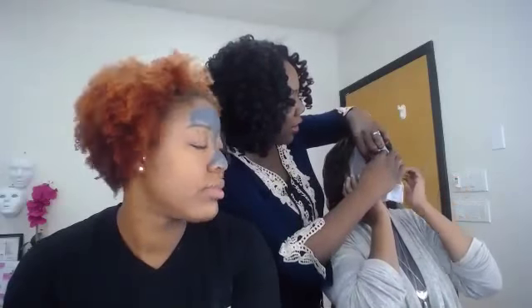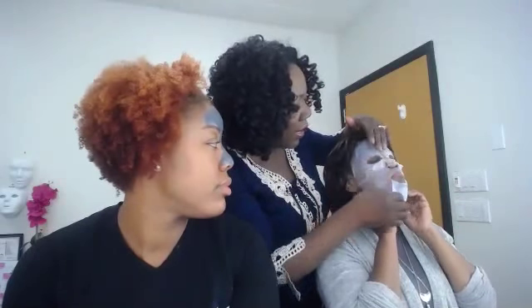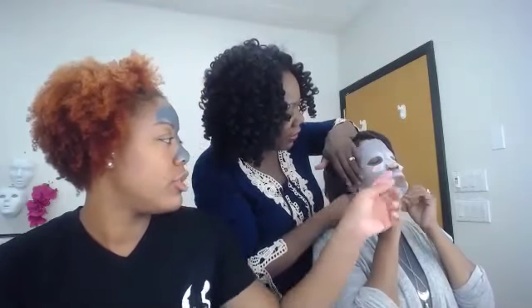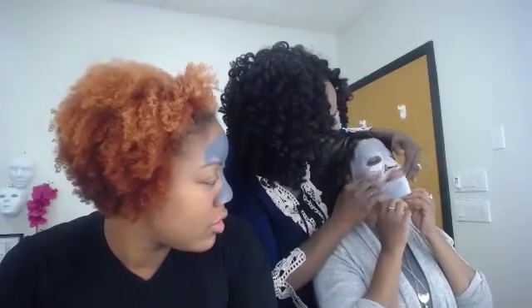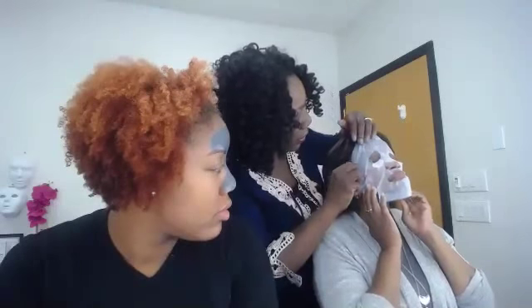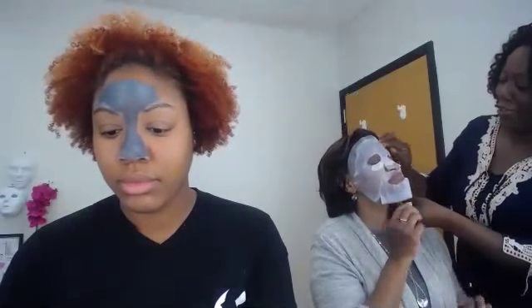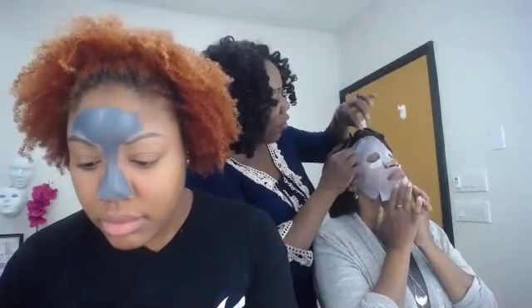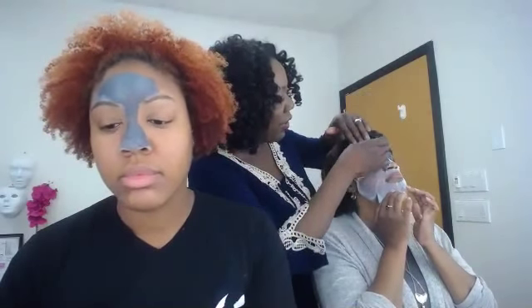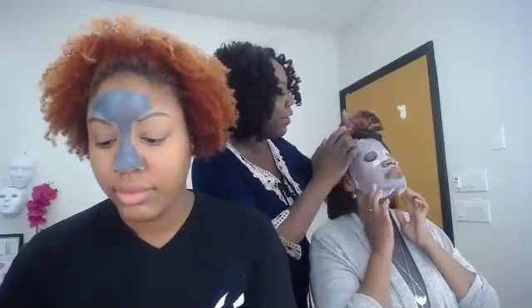Pull it down nice and tight against the skin. Just smooth it in — smooth all that moisture in. How does that feel? Nice and wet and cool, right? Now you want to take off the top mesh — there's another layer. Remove that and keep smoothing the serum into the skin.